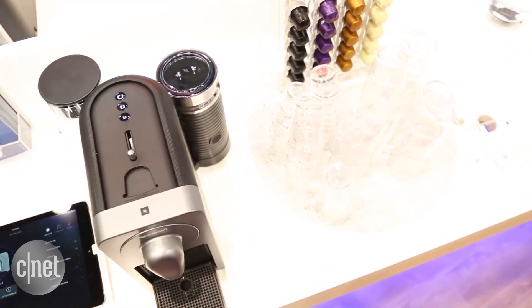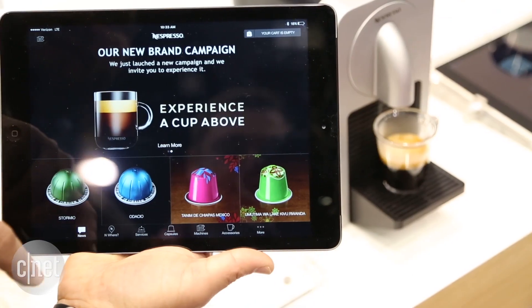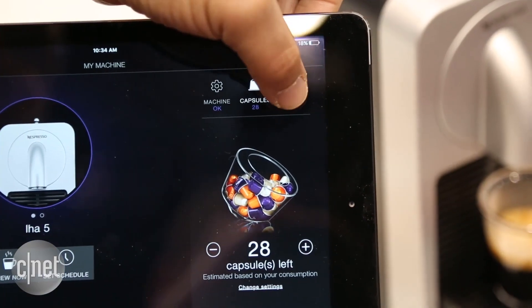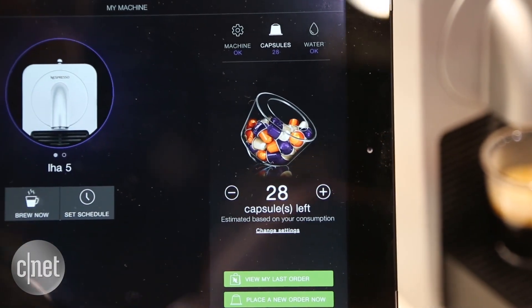We are at the Home and Housewares Show 2016 in Chicago taking a look at the Nespresso Prodigio Connected Espresso Machine. This device is the first connected and app-controlled coffee maker that Nespresso has introduced. It allows you to brew coffee from your phone or tablet over a Bluetooth wireless connection.